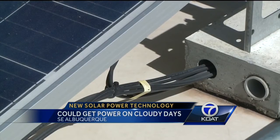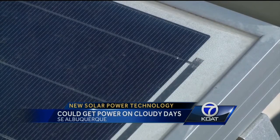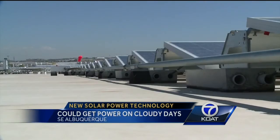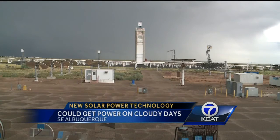Here's why this is such a big deal. One of the biggest questions surrounding solar power has always been what happens when it's cloudy and at night. Since most systems can't store the power, they can't do much without sunshine. But Hoe says this idea could be the answer.